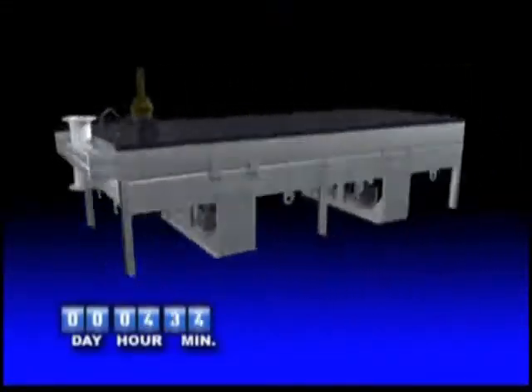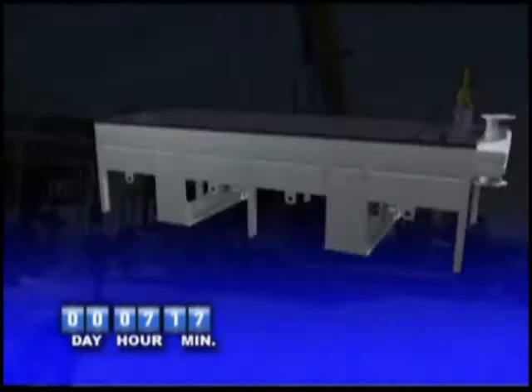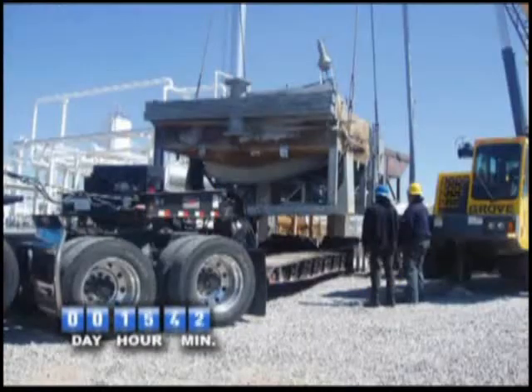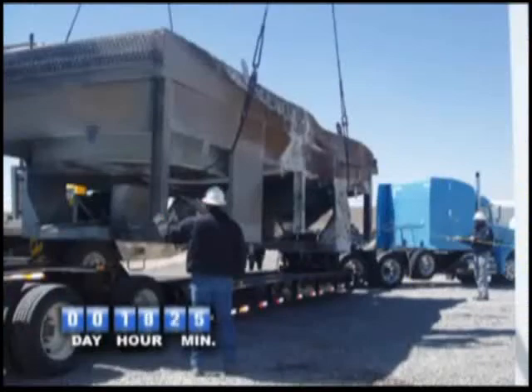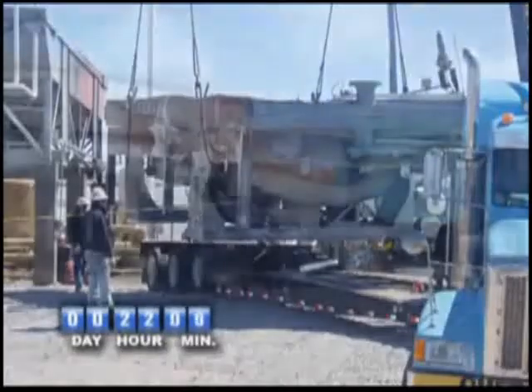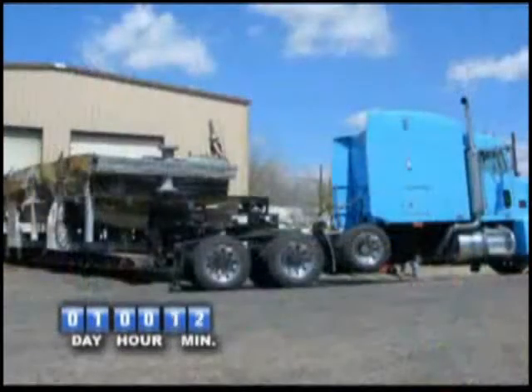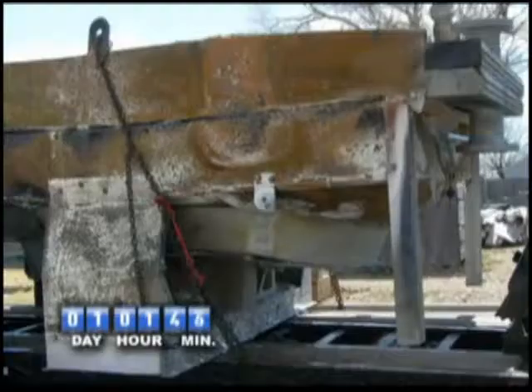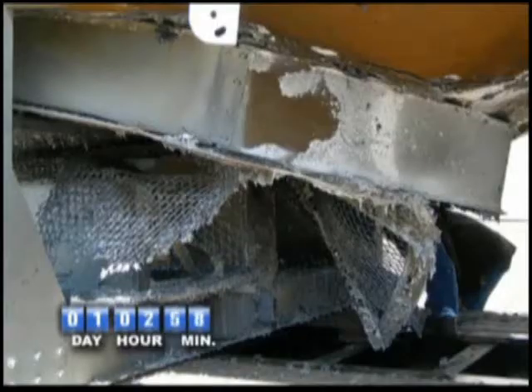The clock is ticking. Sunday evening, Fuzzy's truck arrives and they load the unit onto their trailer. It's tightened, secured, and transported to Fuzzy's facility in Borger, Texas. Monday morning, Fuzzy's team of engineers and project managers assemble and begin to formulate a plan to rebuild this cooler.